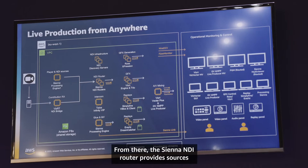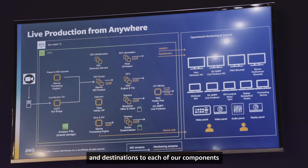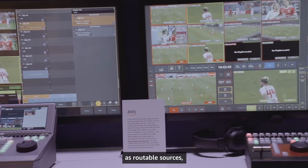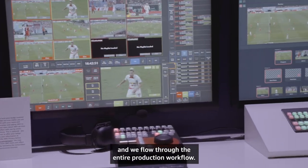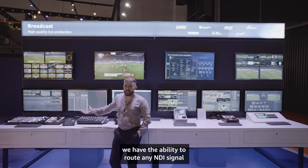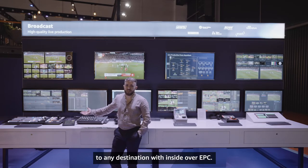From there, the Sienna NDI router provides sources and destinations to each of our components as routable sources, and we flow through the entire production workflow. On the router panel over here, we have the ability to route any NDI signal to any destination within the VPC.